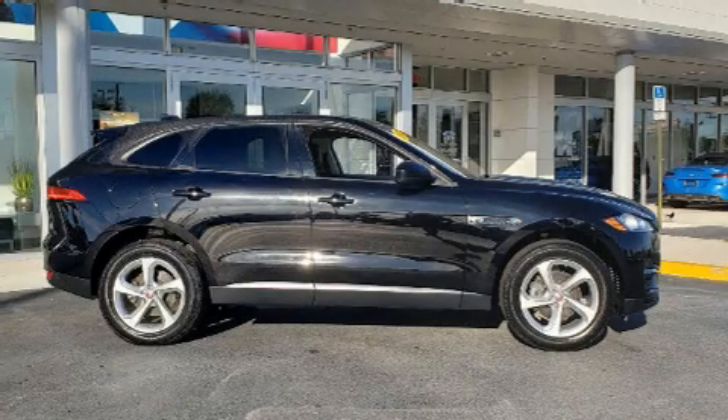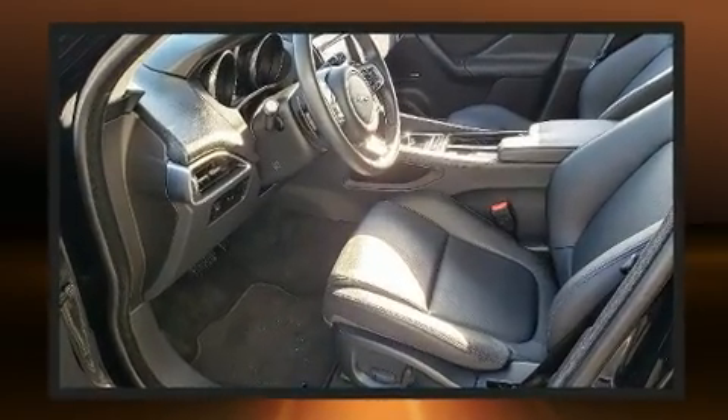Here's a great deal on a 2018 Jaguar F-Pace. With less than 20,000 miles on the odometer, this four-door sport utility vehicle prioritizes comfort, safety, and convenience.